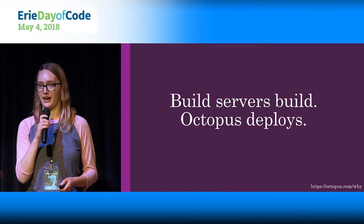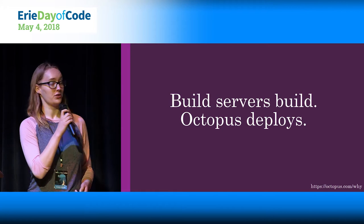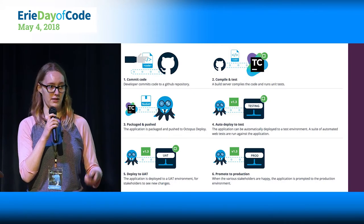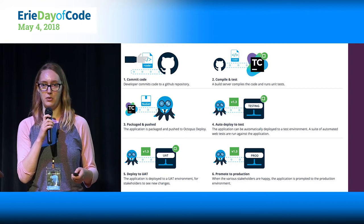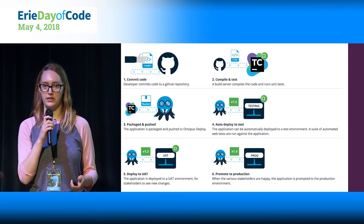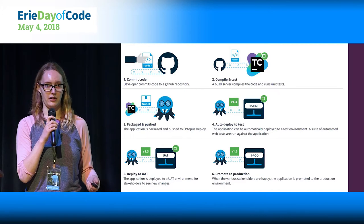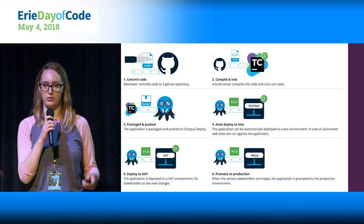Octopus Deploy fits into your build pipeline as the thing that deploys what you have as a finished product. Build servers build, Octopus deploys. In your product process, you'll write the code, commit it to your build server, push it there, test it there. You can set it up to automatically deploy to a first testing environment. At Acuvera, we deployed to a test environment automatically every morning at 7 a.m. with whatever was on master. Then once tested, you can promote it through the environments until finally you push to prod with Octopus.